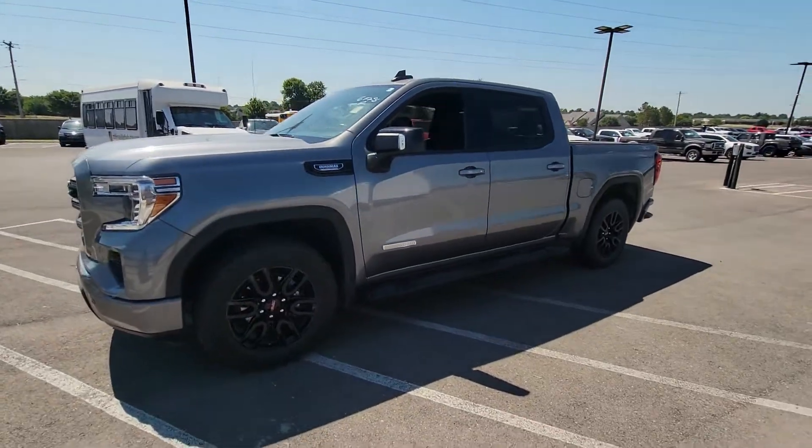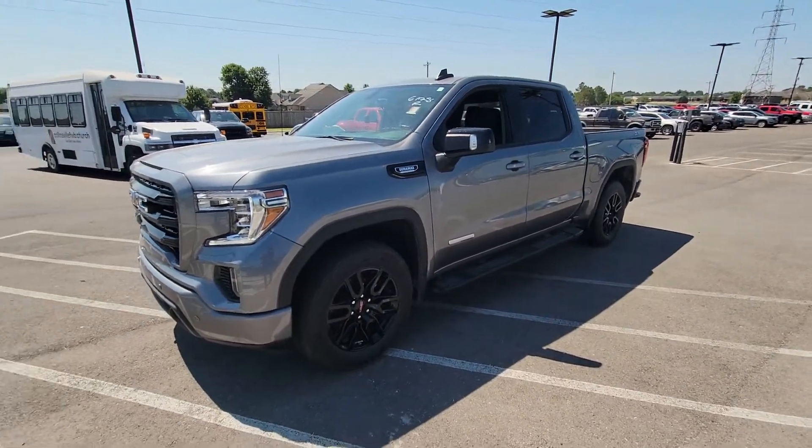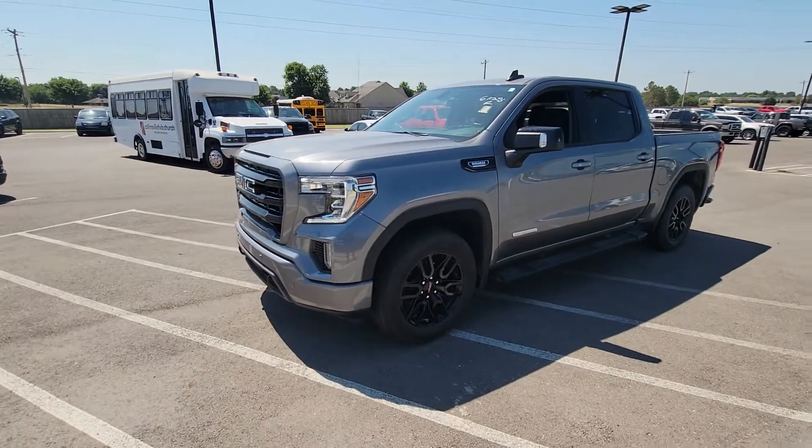Hey, good morning. My name is Tim Kusalo over here at Jim Glover Dodge in Owasso, Oklahoma.